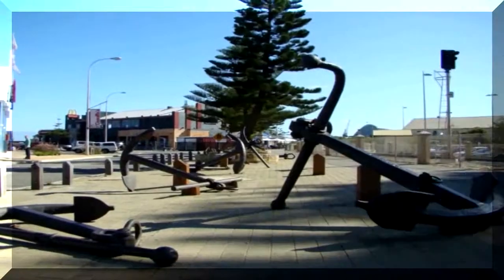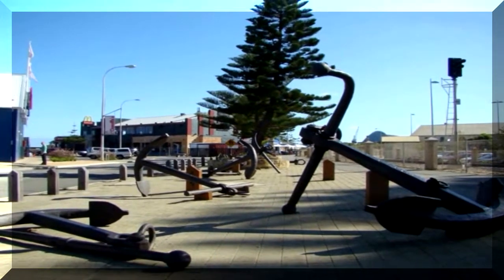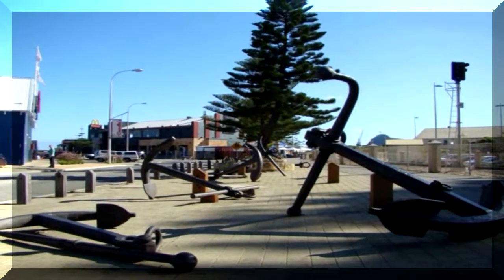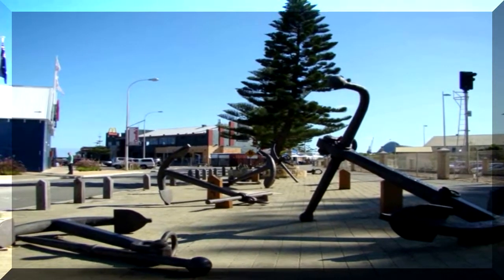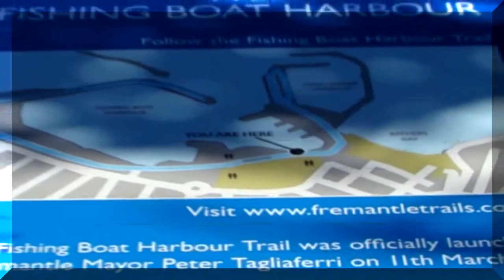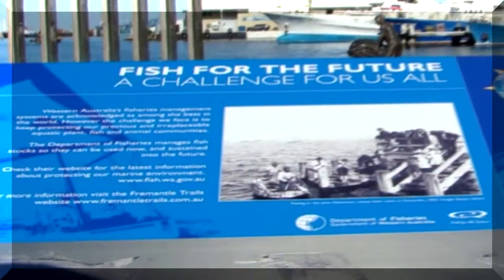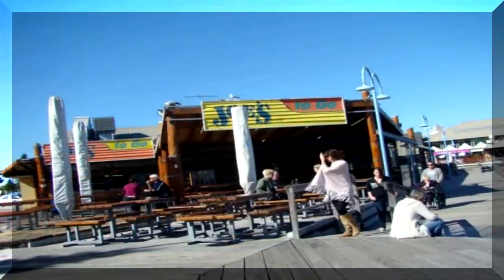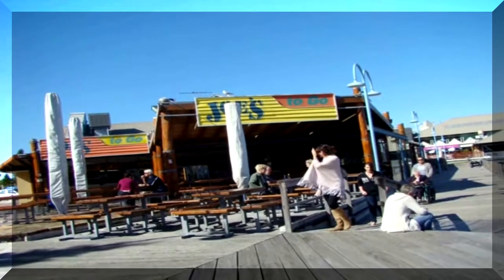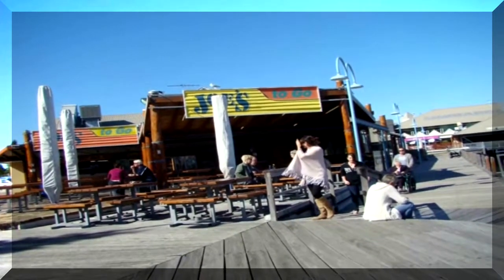This boat harbor is not the commercial boat harbor. It's set up for tourists with loads of interpretive signs, cappuccino bars, restaurants and pubs. There's a lovely boardwalk overlooking the fishing boats, cruise boats and luxury yachts.